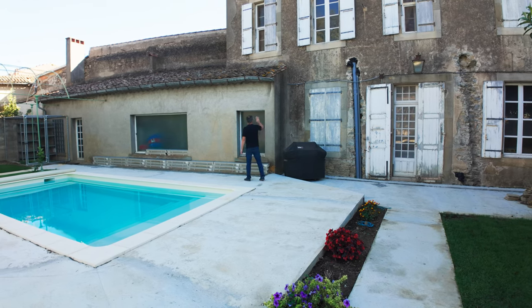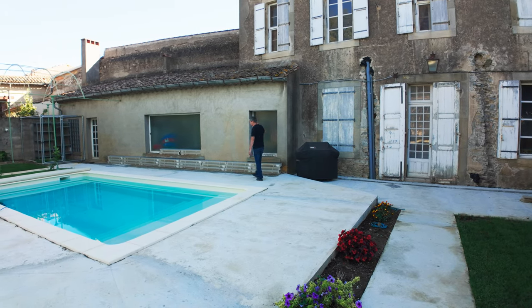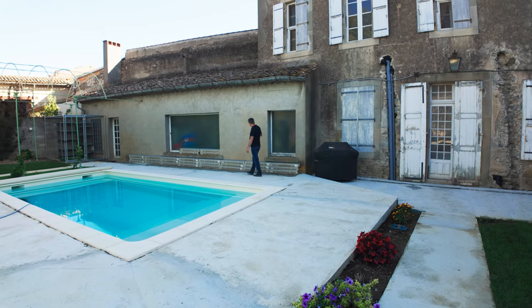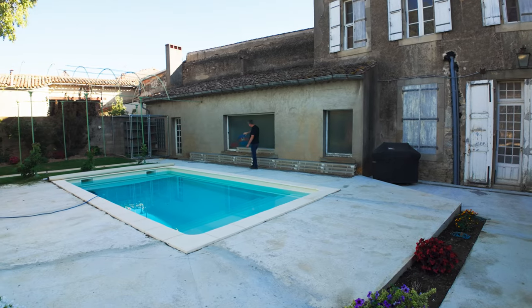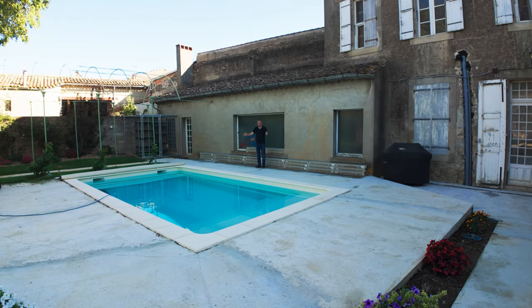This whole section is an extension — added on in the 60s, we think. What we're going to do is replace the windows with something more in keeping with the French style, and we're not sure whether to do the whole length or just this section and replace it with doors.